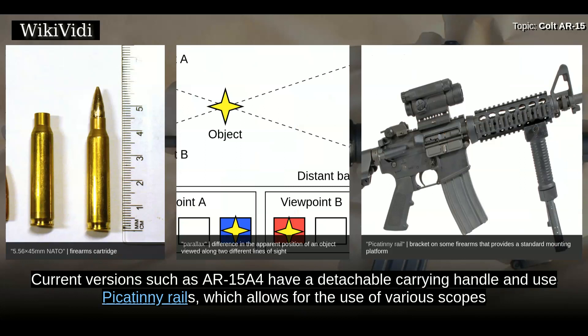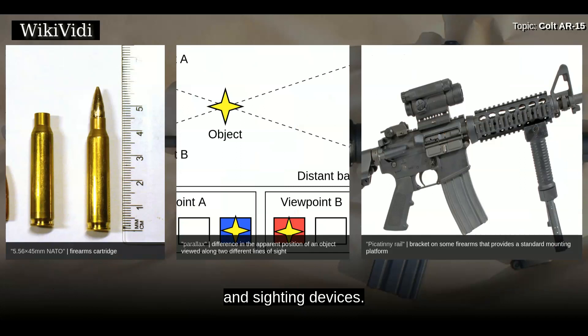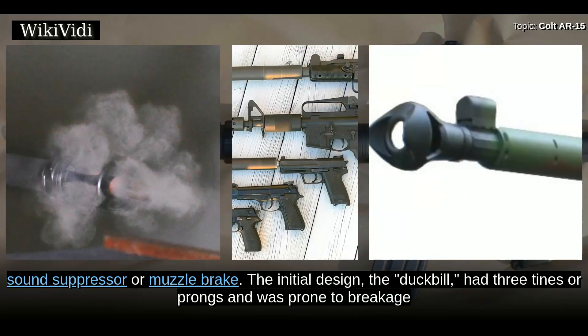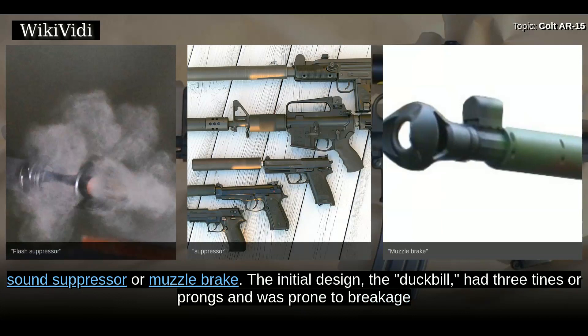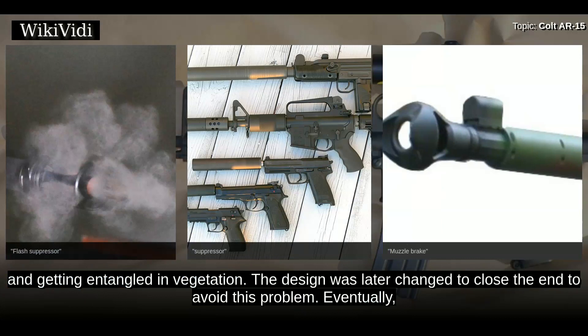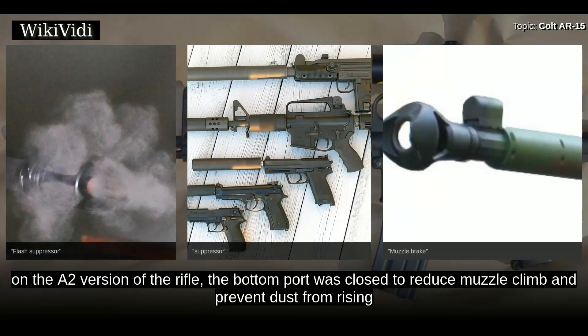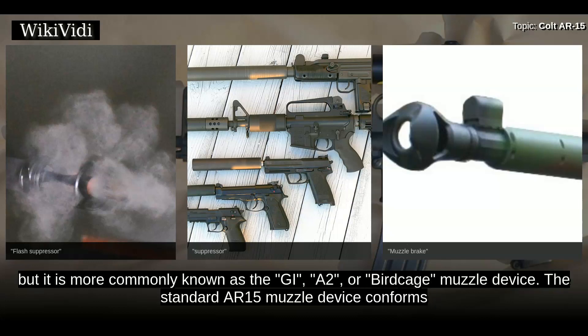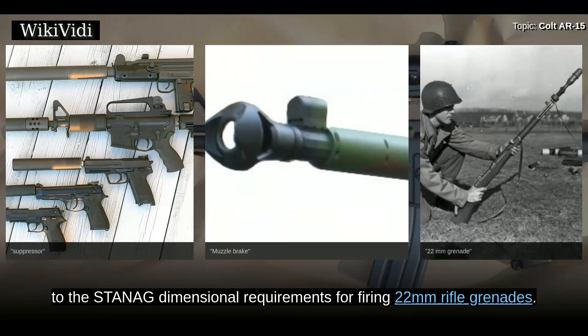Current versions such as the AR-15 A4 have a detachable carrying handle and use Picatinny rails, allowing for the use of various scopes and sighting devices. Colt AR-15 rifles most often have a barrel threaded at 1/2-28 threads to incorporate a muzzle device such as a flash suppressor, sound suppressor, or muzzle brake. The initial duck-bill design had three tines and was prone to breakage and getting entangled in vegetation. The design was later changed, and on the A2 version the bottom port was closed to reduce muzzle climb and prevent dust from rising when fired in the prone position. The U.S. military declared this muzzle device a compensator, but it is more commonly known as the GI A2 or birdcage muzzle device.